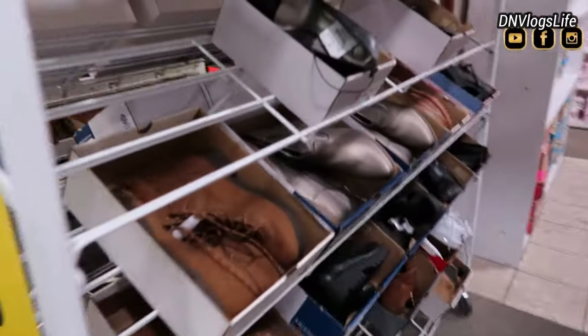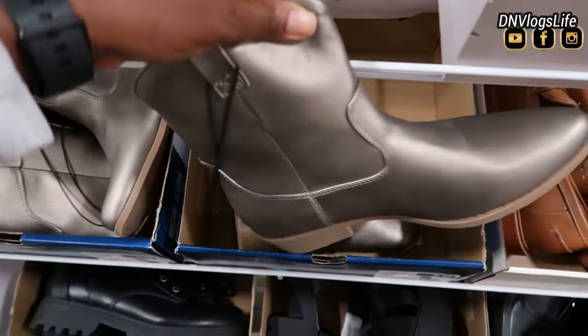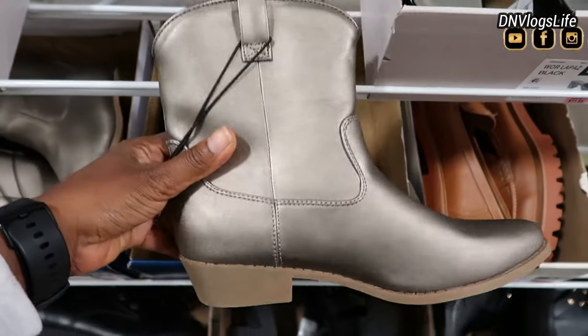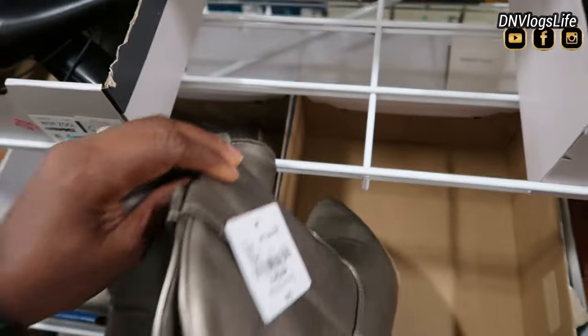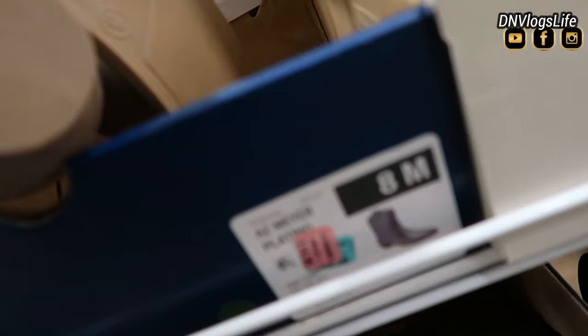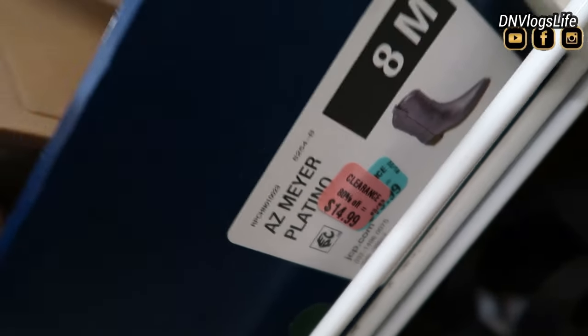After that I decided to walk over to the shoe section. I saw this cute little booty and I loved it — it was so cute, not my size. It's a metallic looking boot, absolutely beautiful, absolutely classy. It's also Arizona. It was priced at $75 but right now you can get it for $14.99, which is 80% off.